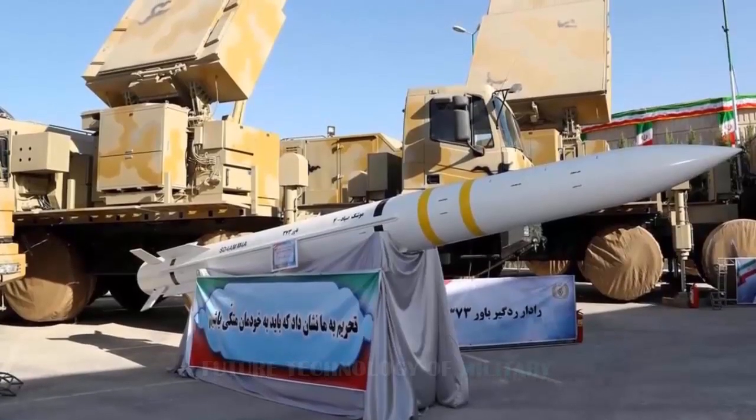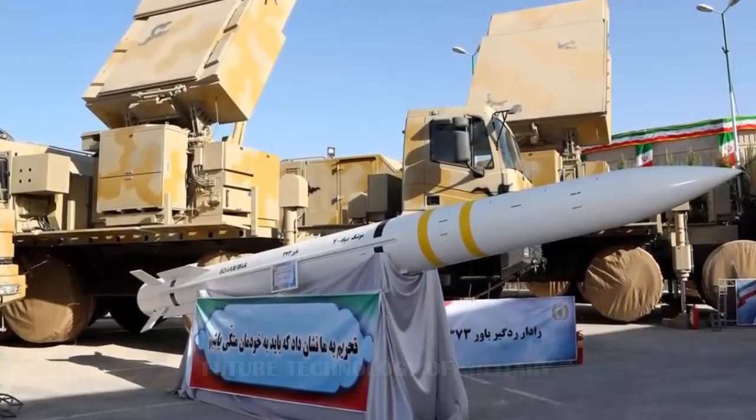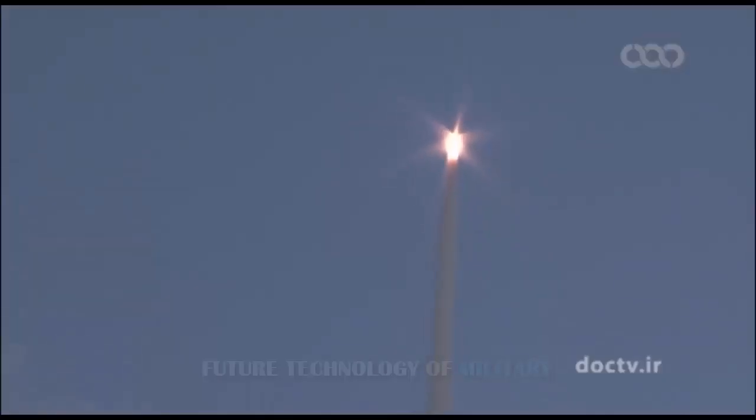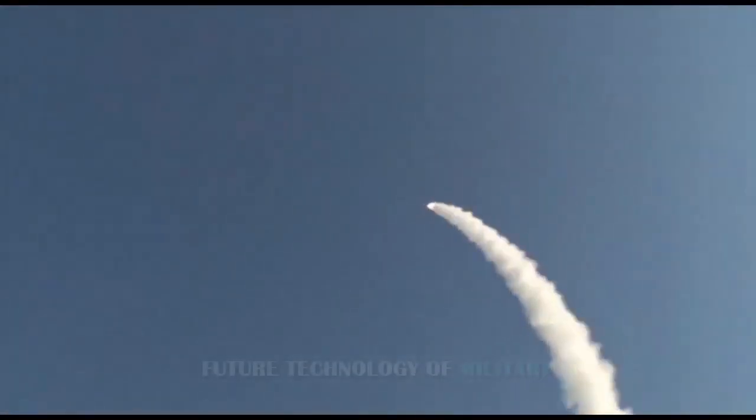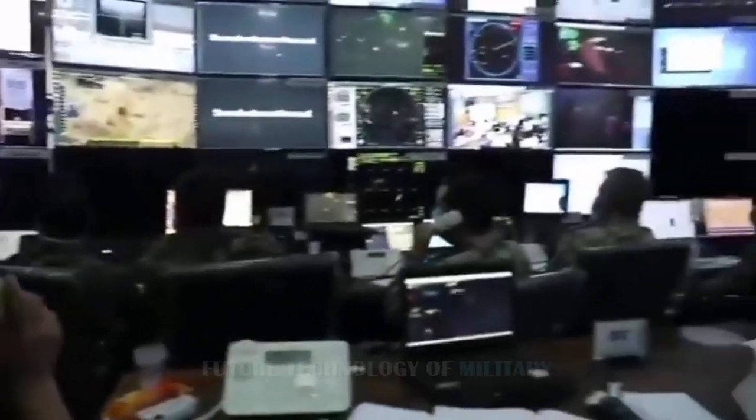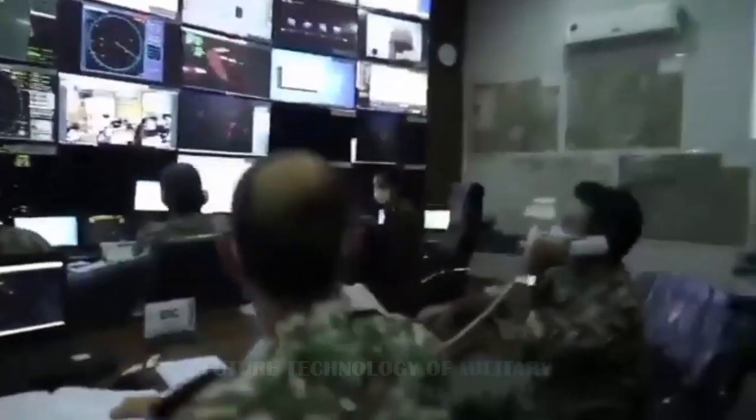In the process of designing and achieving this weapon system, many technologies such as vertical launch missile technology, missile rotation technology towards the target, and many other innovations have been used operationally. The system, despite having more capabilities than similar foreign systems, has been produced at a much lower price. The Baber 373 is a long-range surface-to-air and self-propelled air defense missile system designed and built using technologies from the Talash and Kordad-15 missile defense systems, which fire Sayyad-2 and Sayyad-3 missiles.